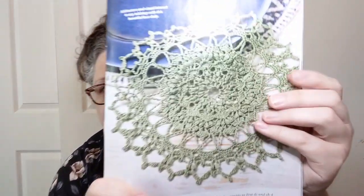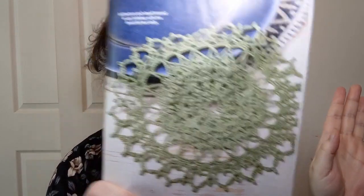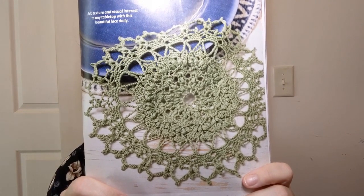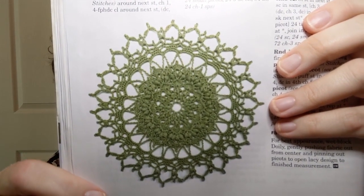Here's another doily — the Jade Doily. Again intermediate, again size zero lace-weight yarn. They're using Scheepjes — my mouth doesn't want to make that sound, but you know the one I'm talking about. Wow, that is really pretty. It would be gorgeous on a white background — well they have it on a cream background here. There's another picture of it without all the color interference. Look at that — that's just beautiful.